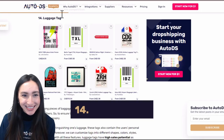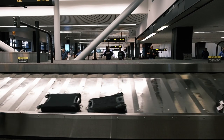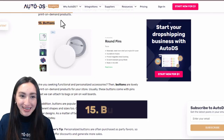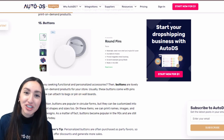Luggage tags are a very helpful accessory — nothing's worse than collecting your luggage at the airport and seeing suitcases that look similar to yours, which is exactly why customisable luggage tags are a great idea. Buttons, which you can attach to bags or pin on wall boards, can be customised into various shapes and sizes and personalised with names or images.